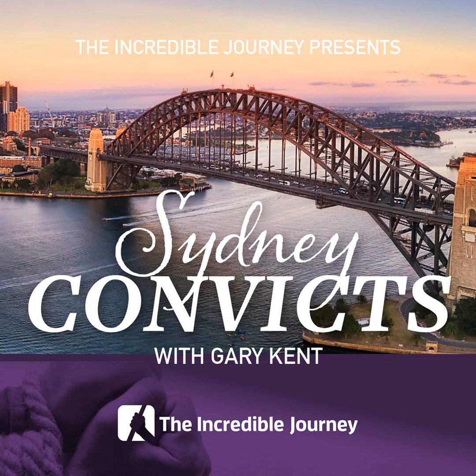Surprisingly, there is another convict who can be seen on Australian currency. Her name is Mary Reiby. She was known as Molly Haddock in England and was only 13 years old when she was arrested for stealing a horse in 1790 and sentenced to be transported to New South Wales for seven years.